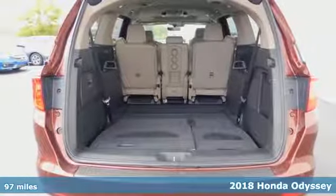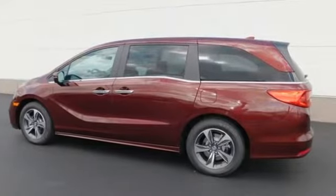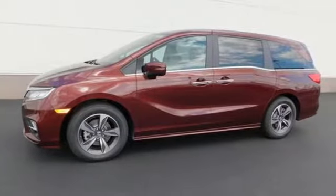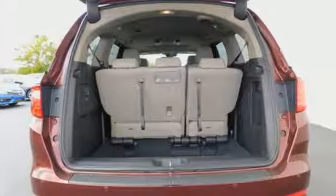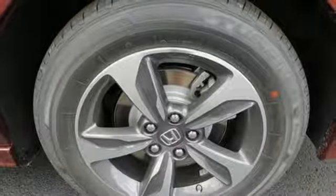Cruise control and the Eco Assist system make your journeys more efficient. Intelligent traction management and vehicle stability assist with traction control make your journeys safer. Bluetooth and USB audio interface make your journeys more entertaining. Cup holders in all three rows of seats make your journeys more organized. And with seating for up to eight, the whole family will love the way this Odyssey performs.